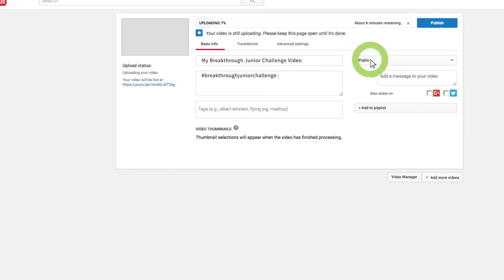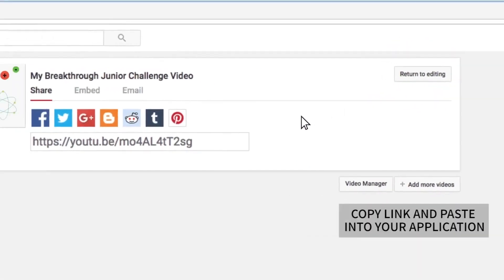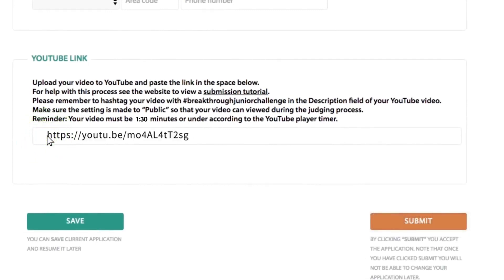And make sure it's set to public so your video can be viewed during the judging process. When you're finished, click the publish button and you'll see the share options. Copy that link and then click back over to your application and paste it in this field right here. You only need to include the link to your YouTube video. It's that easy.